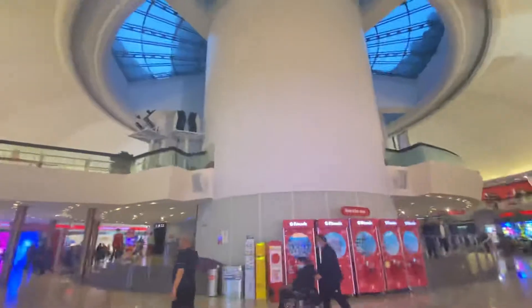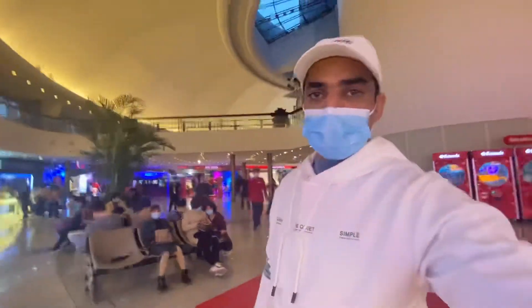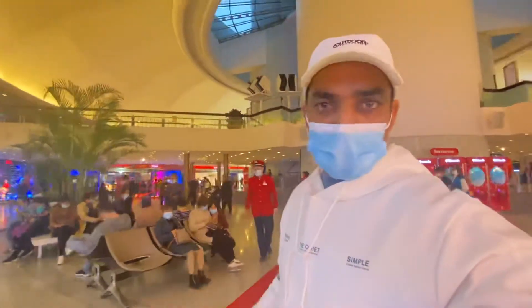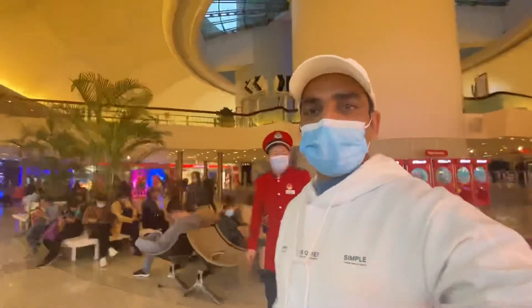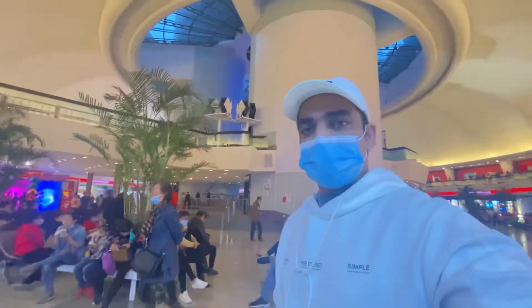I hope you enjoy the video. If you like it, thumbs up. I'll be here for such more amazing and beautiful videos for you. Just keep supporting — I'm new here. Bye.